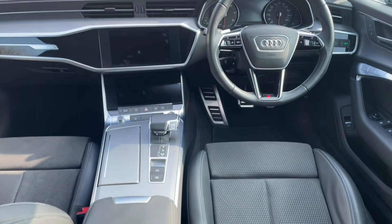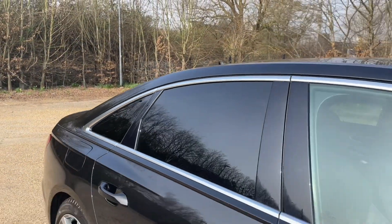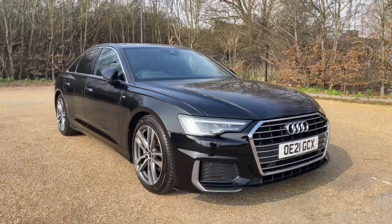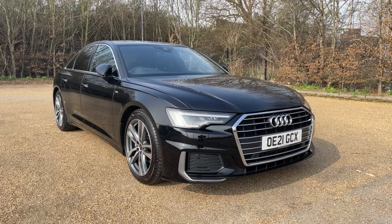Thank you for watching. If you're interested in this Audi A6, please make sure to contact our dealership where one of our advisors will be more than happy to answer any questions, provide further information, and get you booked in for a viewing as well as a test drive.